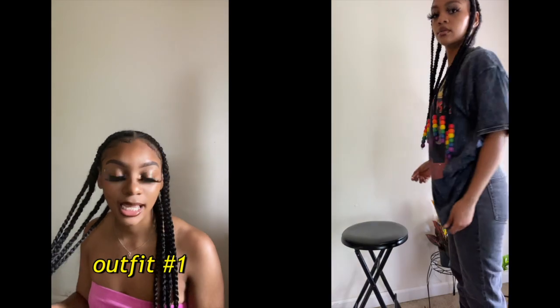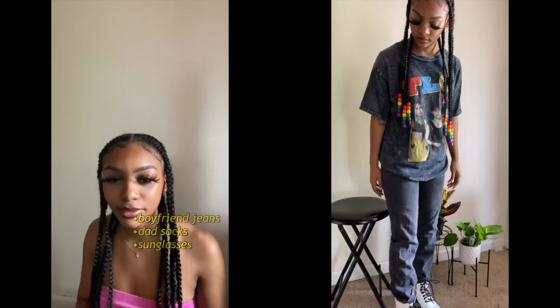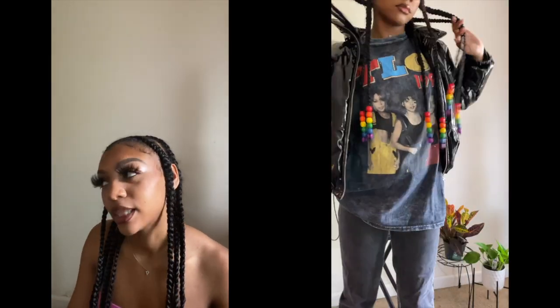For outfit number one, this is like the biggest shirt I think, and you could always style this type of shirt with like boyfriend type jeans. I wore some black kind of denim because I thought it would go better with this shirt. I also paired it with my Jeffrey Campbell white boots — they're like really big, like monster shoes. I love them. Always remember to accessorize too. I think this looks really cute any day.